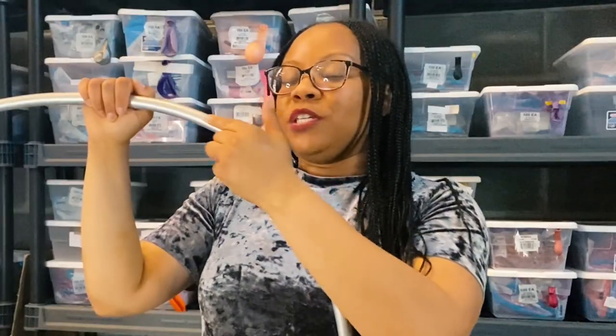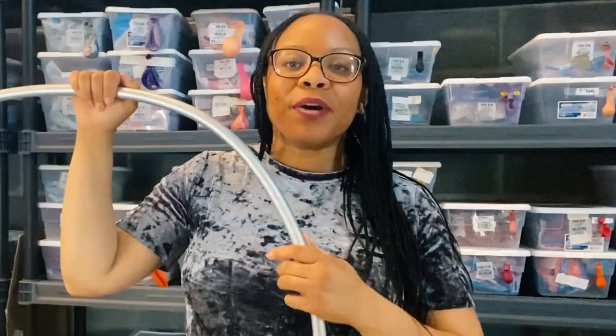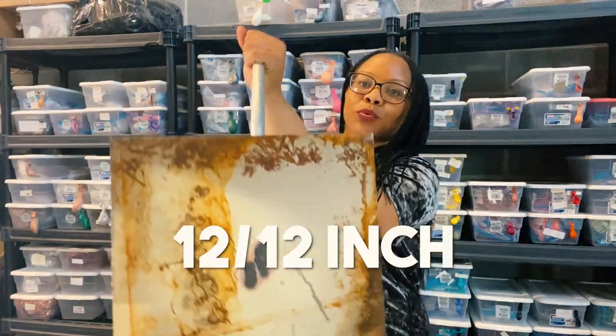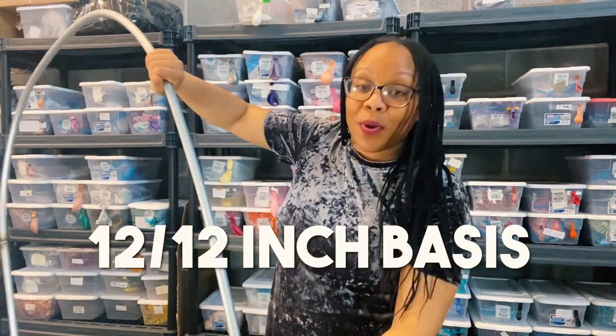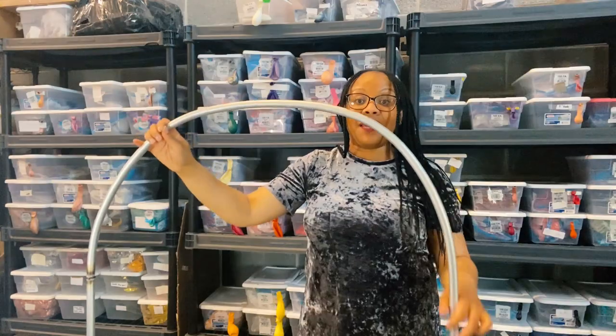What we do is we use these conduit poles — they're actually half inch in size, purchased from Home Depot. And then we also use these 12 by 12 inch bases to actually create the structure.